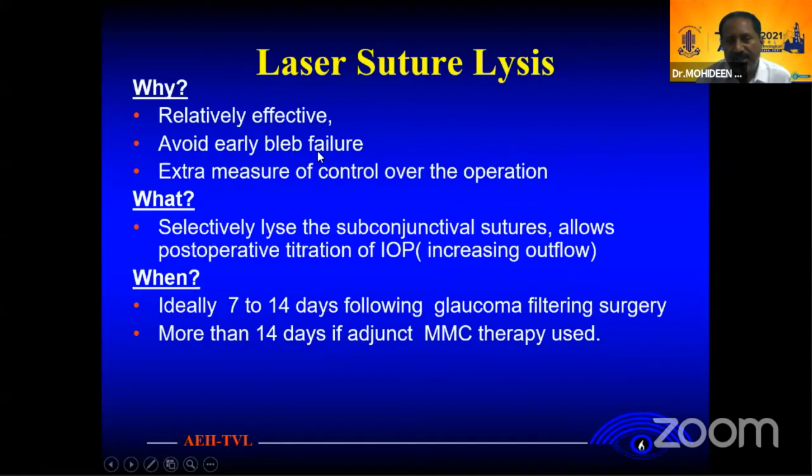You can avoid bleb failure. You can take extra measures to control the operations. You can selectively lyse the sutures, which allows post-operative pressure reduction by basically increasing the outflow. When to do it? Ideally around 7 to 14 days post-surgery. If you use Mitomycin C, you can do it beyond 14 days.